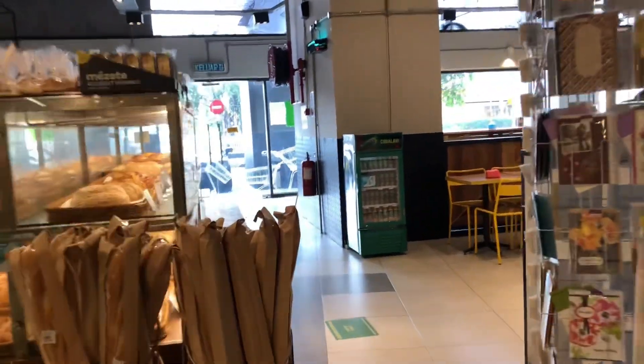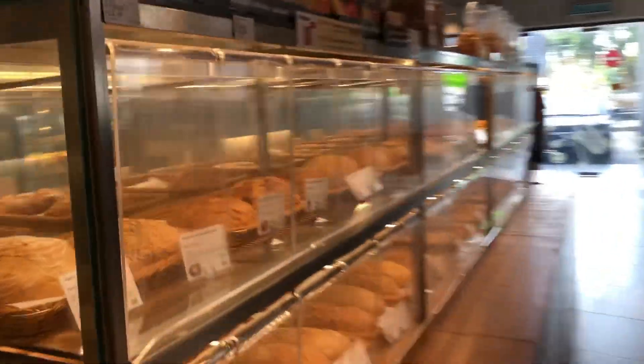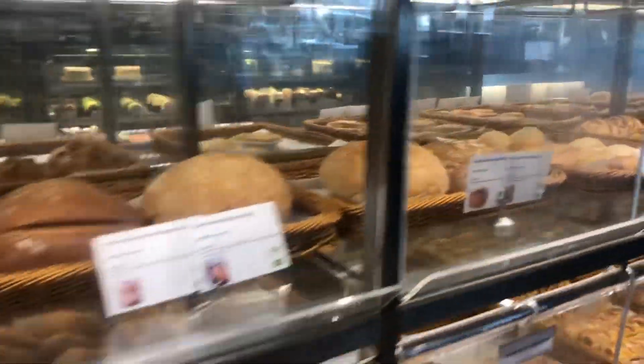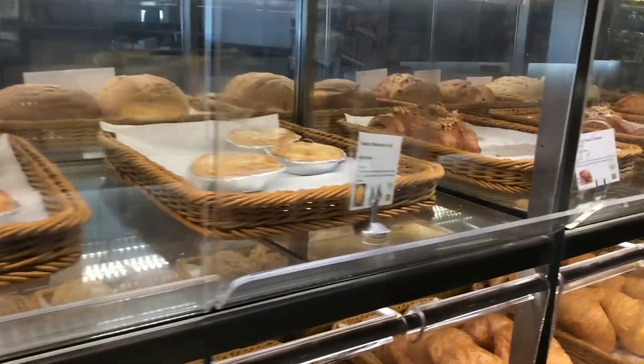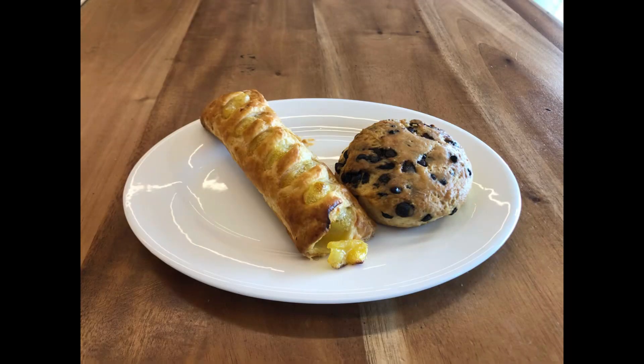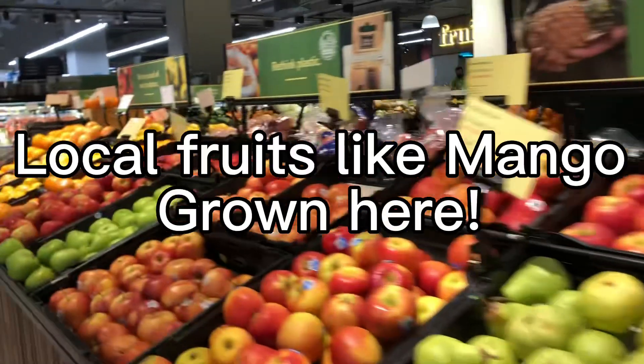I'm going to go over to the bakery section and see what they have for my breakfast. Everything looks so good. We're still wearing masks here and I don't mind. I ended up with a pineapple stick and a scone.